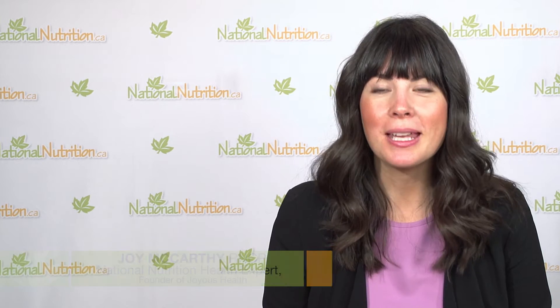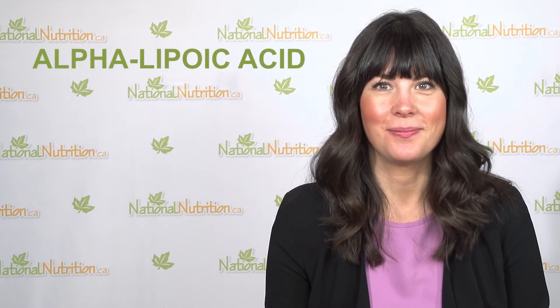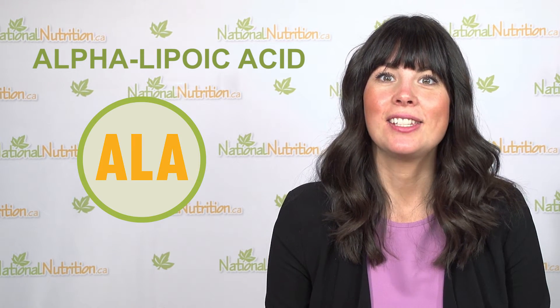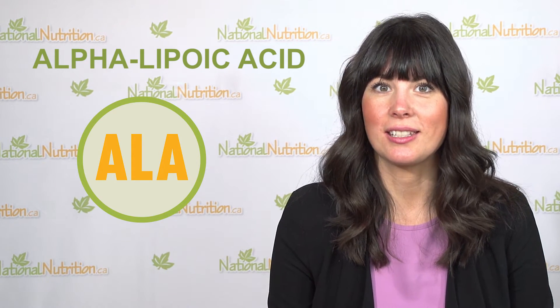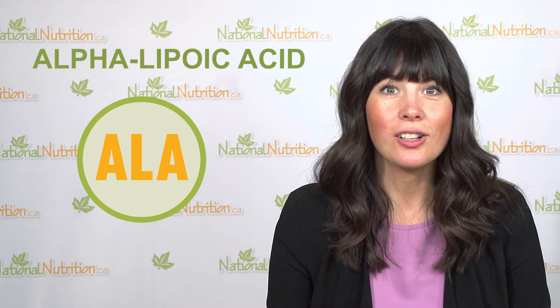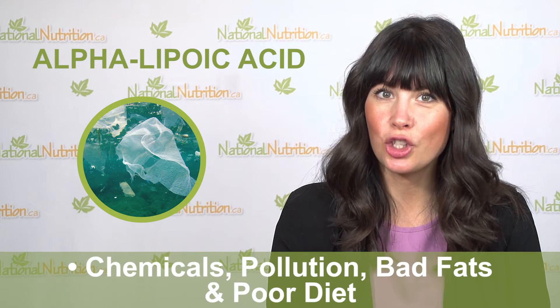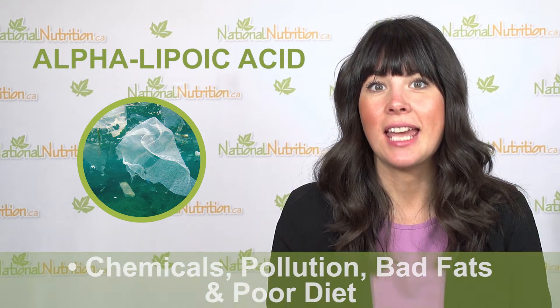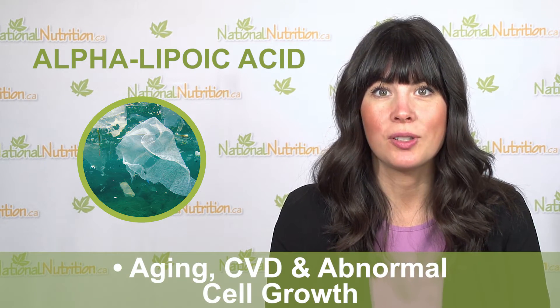Here's a three-minute professional supplement review of alpha lipoic acid. Alpha lipoic acid, also known as ALA, is a universal antioxidant. It protects both the fat and water parts of your body from free radical damage. Free radicals come from chemicals, pollution, bad fats, and a poor diet — they damage your cells, causing aging, CVD, and abnormal cell growth.